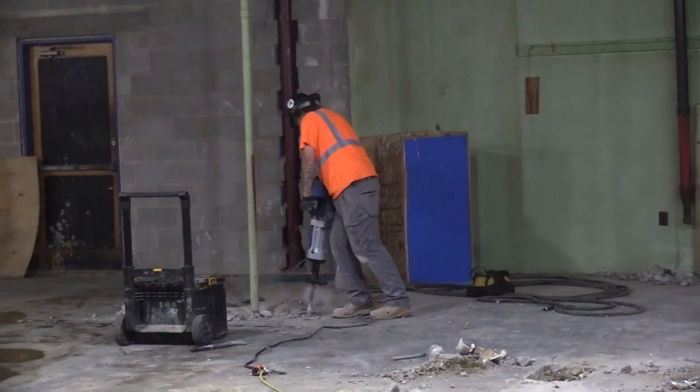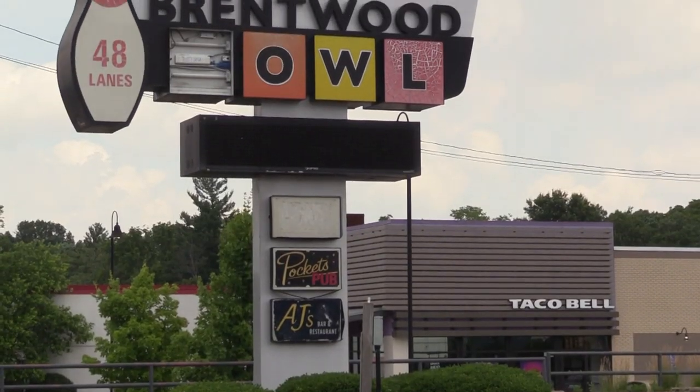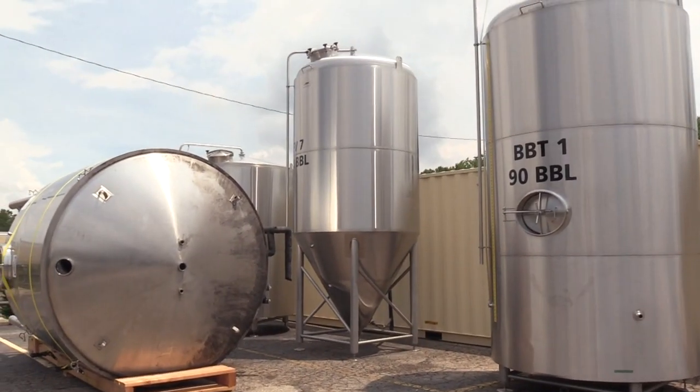The demolition site preparation program funding is flexible enough to allow for interior demolition, so we could clean out the interior of the Brentwood Bowl. For the last 60 years or so, this has been a staple bowling alley in the northwestern portion of Cincinnati on Winton Road in Finneytown. The township identified this site as one of the largest parcels in the Winton Road corridor in Springfield Township available for redevelopment. We were approached by Springfield Township to convert it into a brewery, taproom, restaurant, and beer garden.